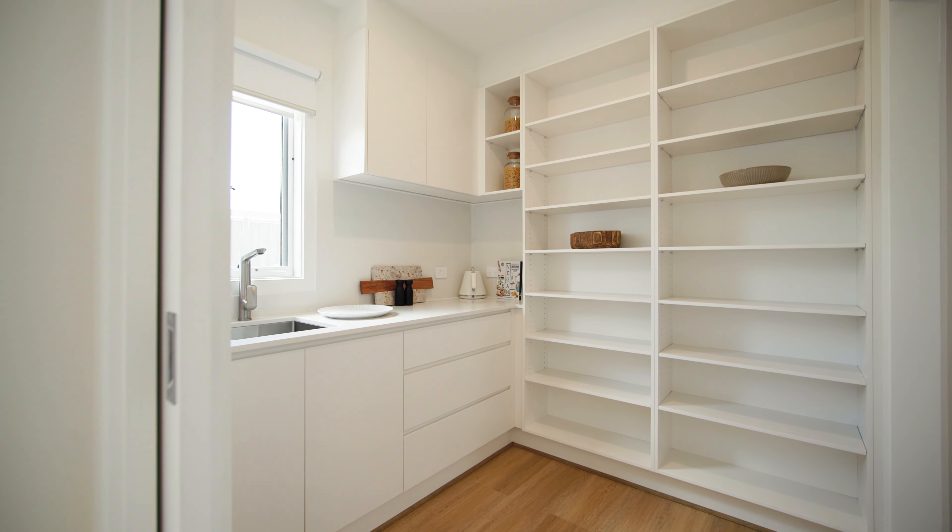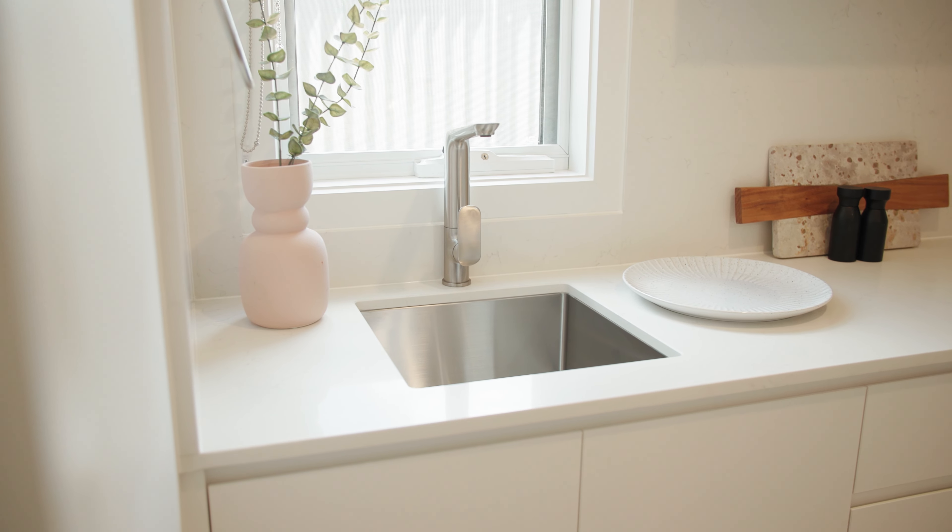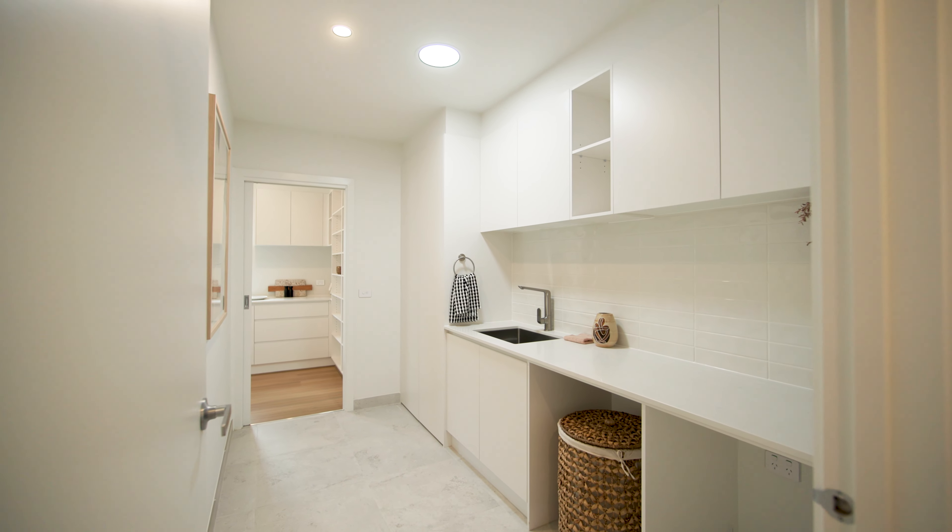Enhancing the kitchen experience, the spacious butler's pantry features a second sink, whilst also offering the accessibility of a connected laundry.